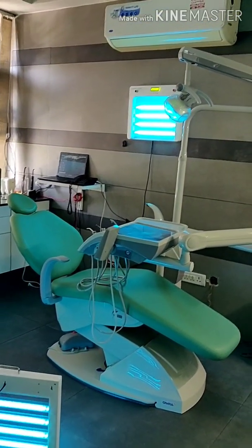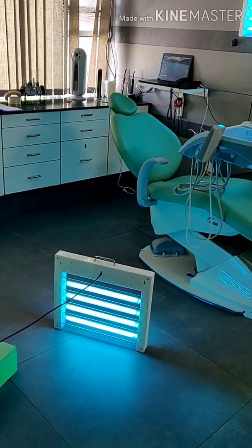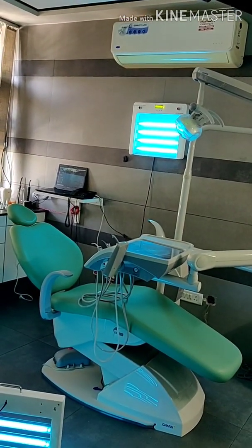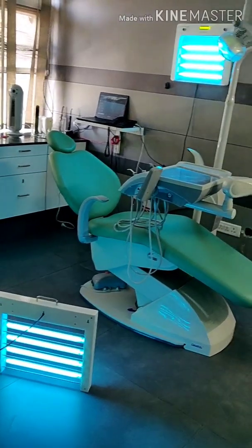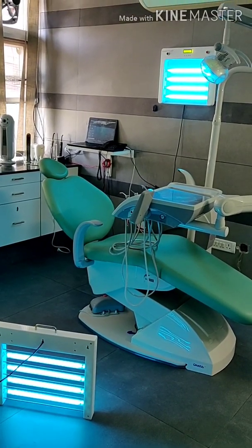Today we have also installed two UV systems. One is a wall-mounted unit and the other is a briefcase model placed on the side of the chair. The wall-mounted one covers one side of the chair, while the floor unit covers the lower and upper portions of the chair. It is always recommended to use both sides of the chair for complete coverage.